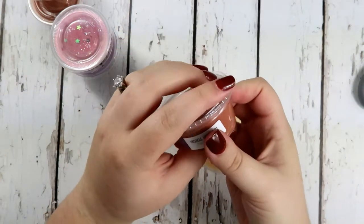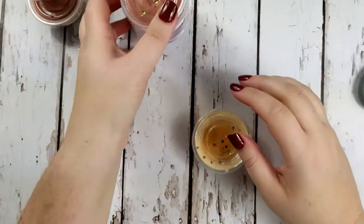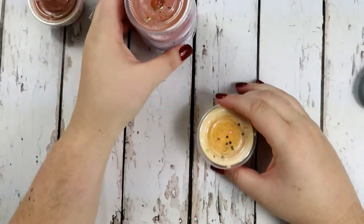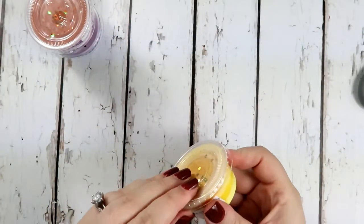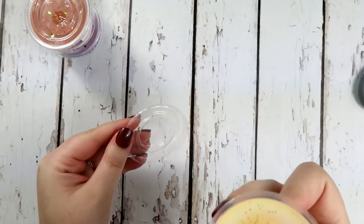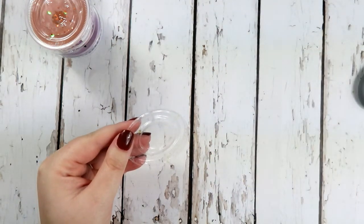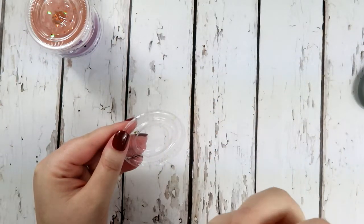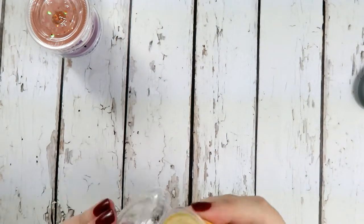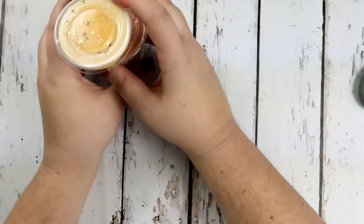That's a really good fall scent - I'm excited to use that one. I'll probably be using all of these for the month of November. There's also one that smells like candy corn and kind of looks like candy corn. I don't know how she did that, but it smells good too. So that's six wax melts right there.